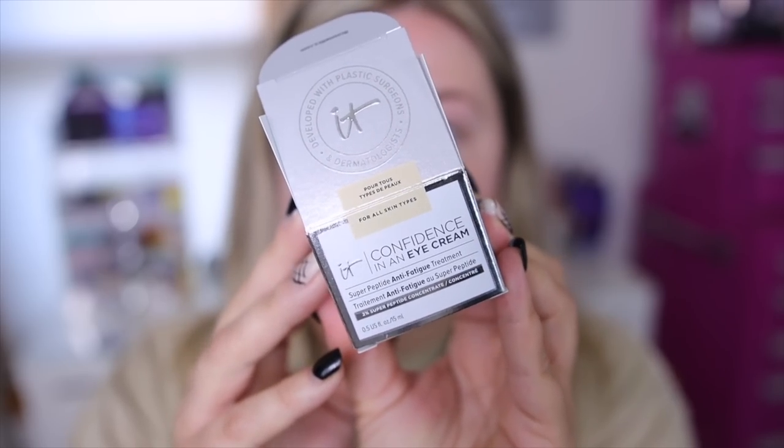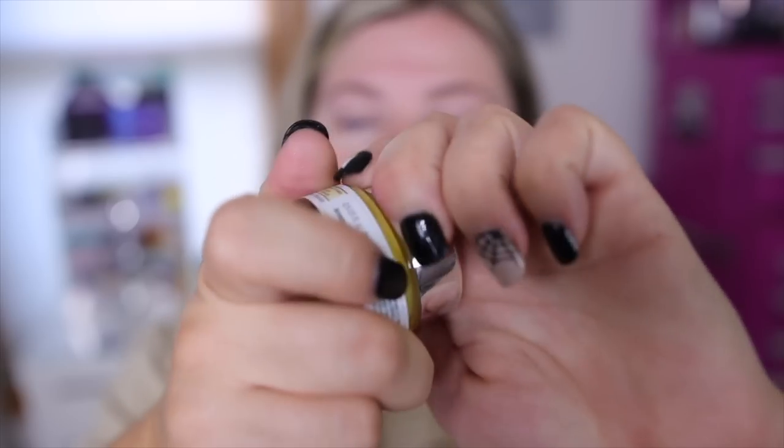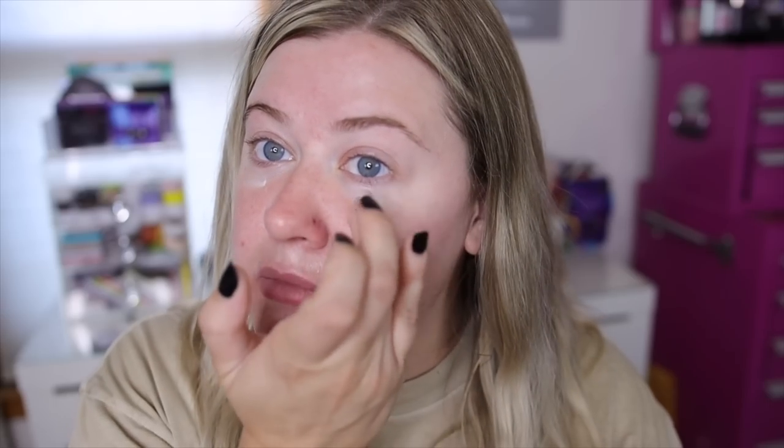Now that our skin feels amazing and very hydrated, we're going to go in with the eye cream — the Confidence in an Eye Cream. Their eye cream has also been reformulated and has a bunch of added peptides to really help with anti-aging. It helps fight four signs of eye fatigue: crow's feet, dryness, dark circles, and lack of firmness. I always love to use an eye cream in the mornings before doing makeup because concealer sits a lot smoother when the area is hydrated.